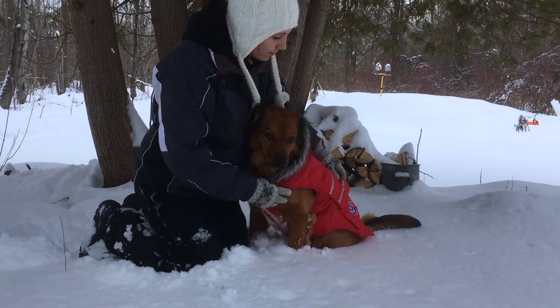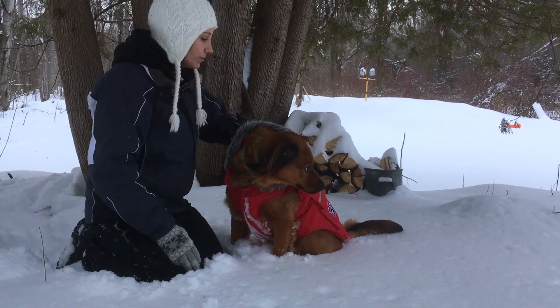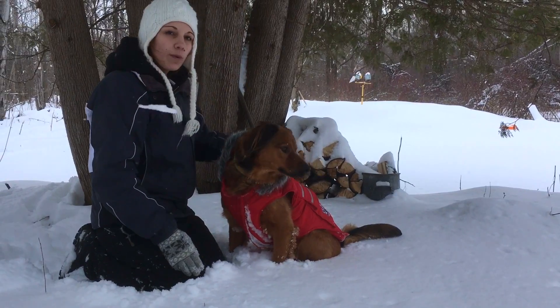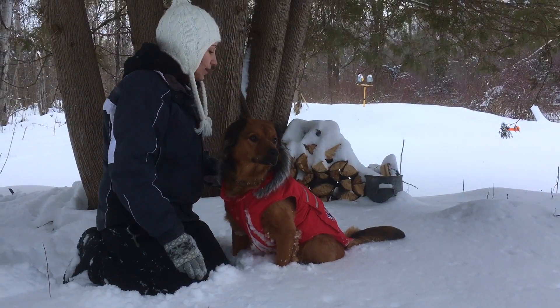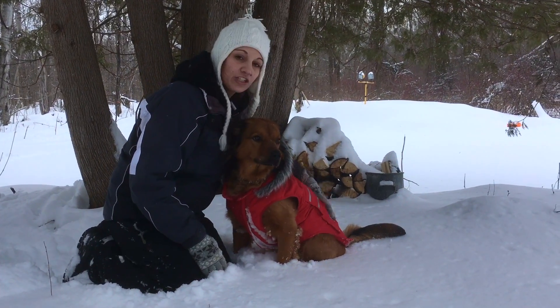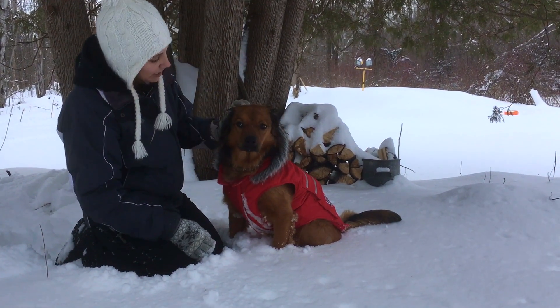It's got this nice protective covering that splashes off all the rain and stuff, which is nice — keeps her dry. There are four pockets on the back, which I haven't really found a use for them all yet, but it's awesome just in case we ever go somewhere and she needs to carry her stuff, she can.